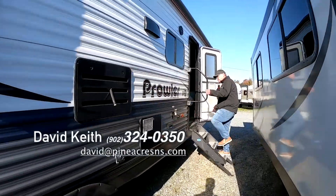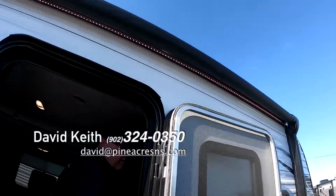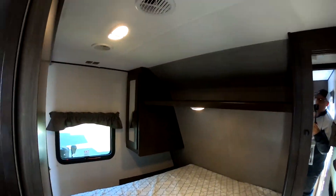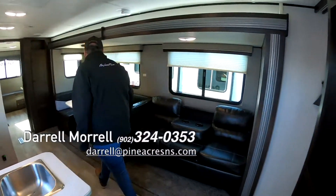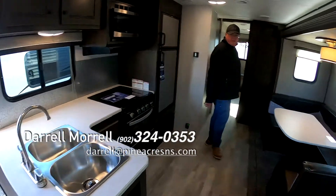This is a two-slided unit. Solid doors on the front bedroom here, queen-size bed. Full-down couch here with the armrest. Larger dinette, good-sized table actually for the dinette.